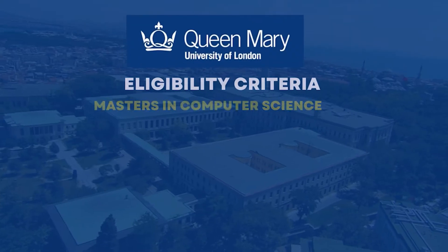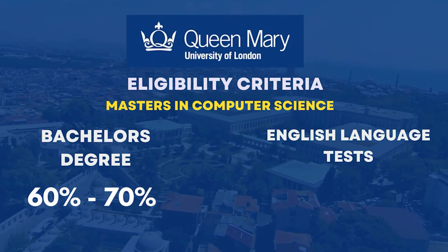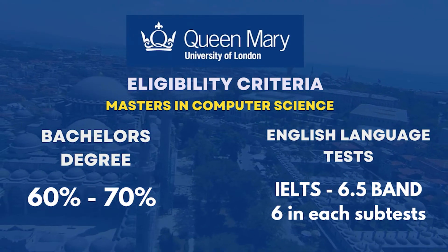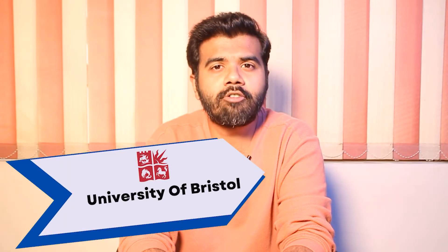To get eligible for this university, you need to require a bachelor's degree of around 3-4 years. It should be 60-70% and above. Along with that, you need to require your IELTS score which can be up to 6.5 band in speaking, listening and writing.